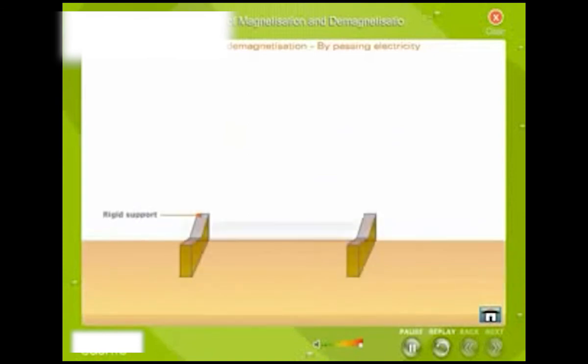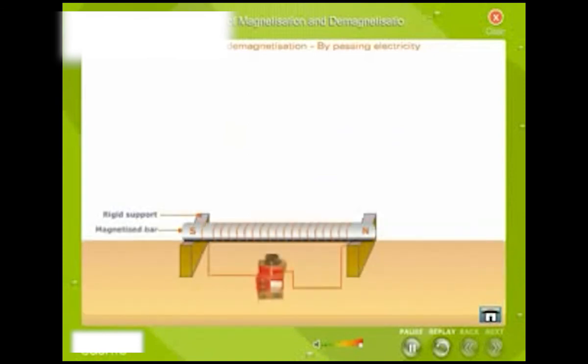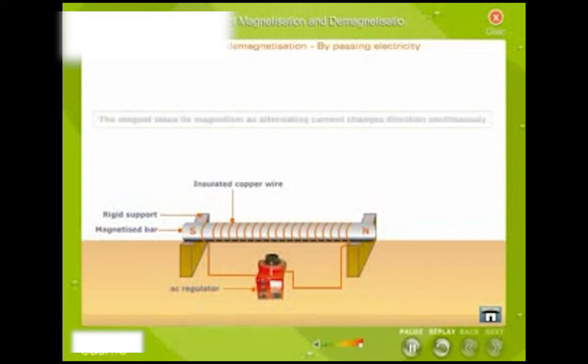By passing electricity: Place the bar to be demagnetized inside a long coil of insulated copper wire in the east-west direction. Connect the copper wire to a source of alternating current, then switch on the circuit and slowly reduce the current to zero. The magnet loses its magnetism as alternating current changes direction continuously. This change in direction of current disturbs the alignment of molecular magnets, resulting in demagnetization.